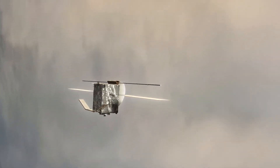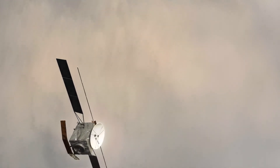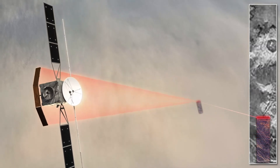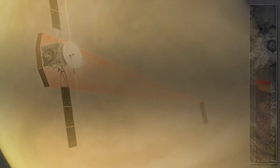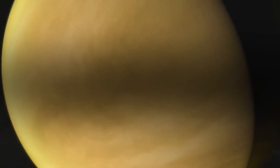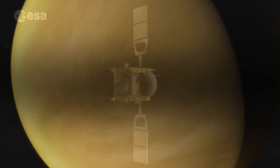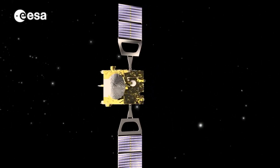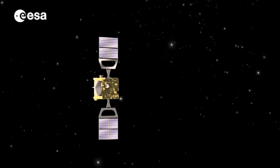But before getting down to work, the spacecraft needs to aerobrake, lowering its orbit with thousands of passages through the planet's hot, thick atmosphere for up to two years. The spacecraft will be injected into Venus orbit at a very high altitude of approximately 250,000 km, then needs to get down to a 500 km altitude orbit for science operations.